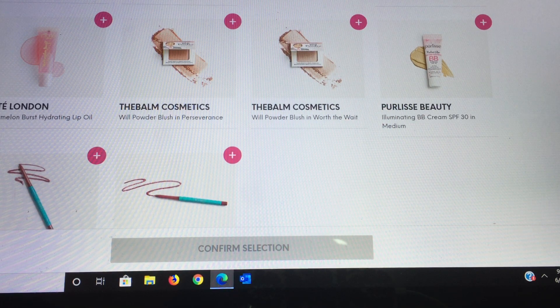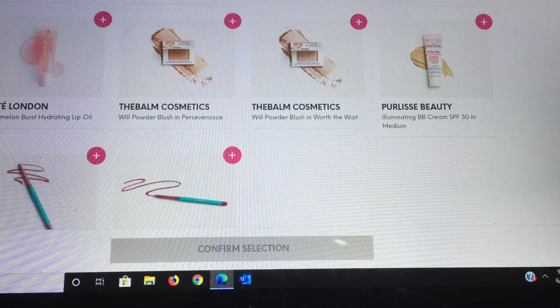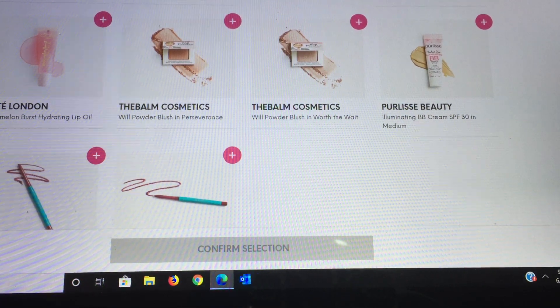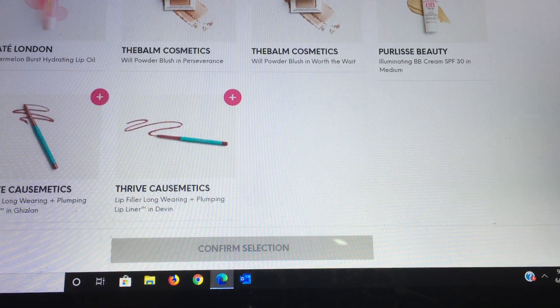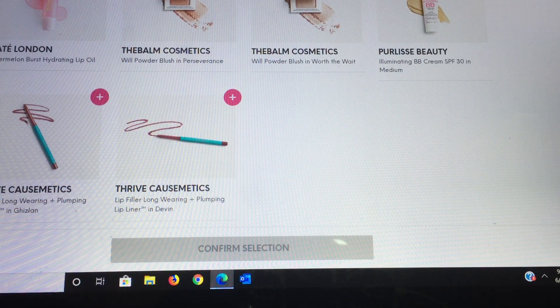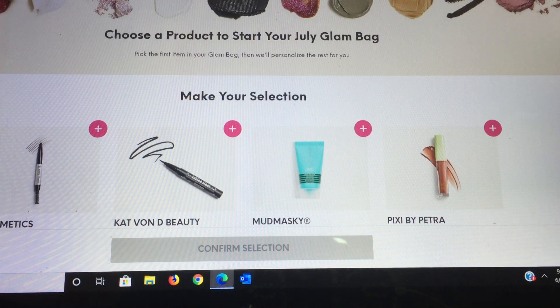The Balm has a couple of powdered blushes — one in Worth the Weight and the other in Perseverance. From Pearl Elise Beauty there's a sample size BB cream in the color Medium, which is really great. And from Thrive Cosmetics they have some lip fillers in two different options. Those are all my picks for the Glam Bag customization.